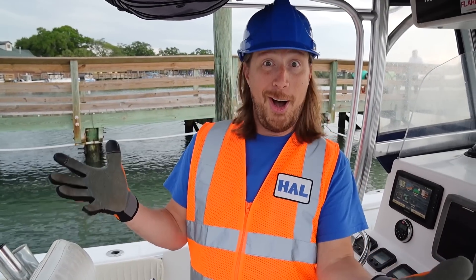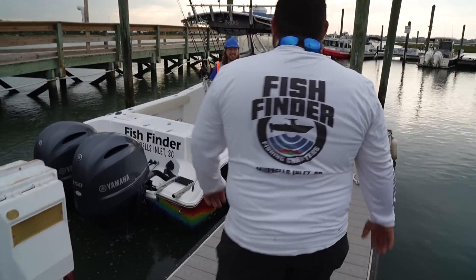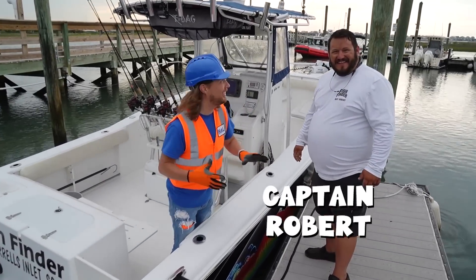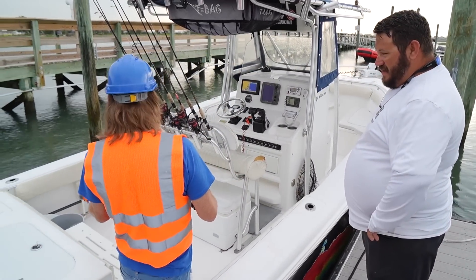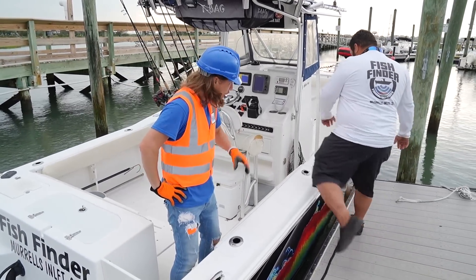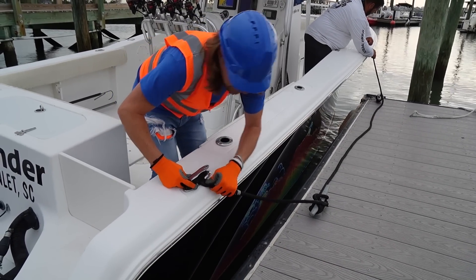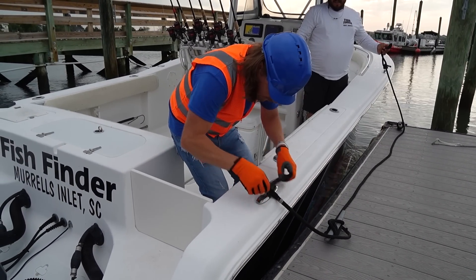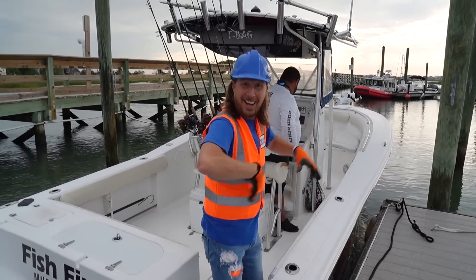We just need the captain — and here he comes now! This is Captain Robert. We've got the rod and reels, the bait in the live well, and the engines ready to go. Let's get out of here! We need to take this off the side and get the lines off. Let's go!